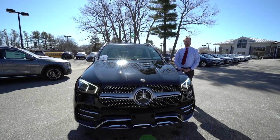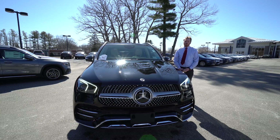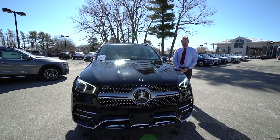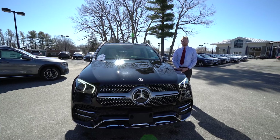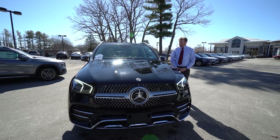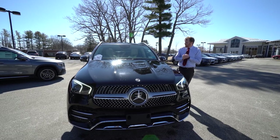Hey Joe, it's Sam Hersom here at Prime Mercedes in Scarborough, Maine on this beautiful Friday morning. I was given your information by Nick Dargy — he is a service advisor here. He said you were interested in this car to my right, so let me dive into the explanation.